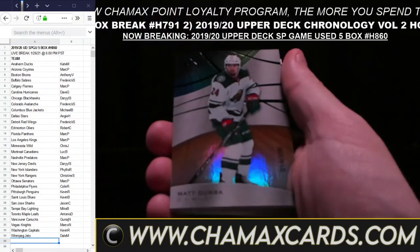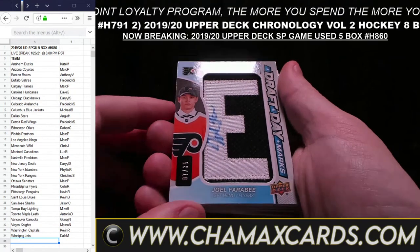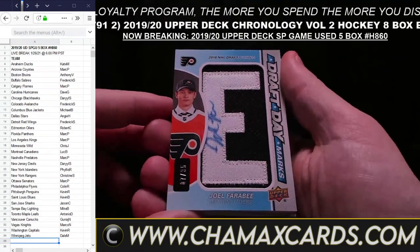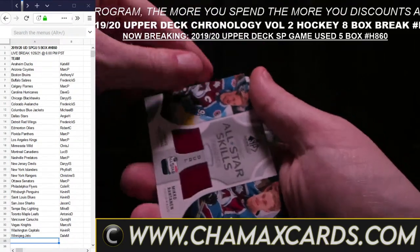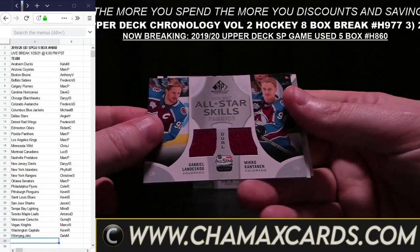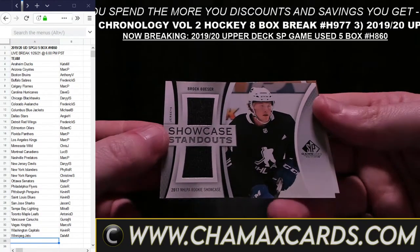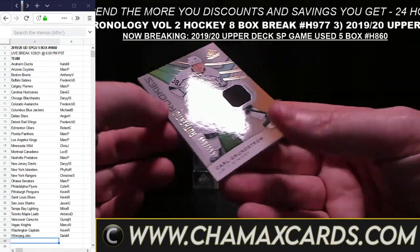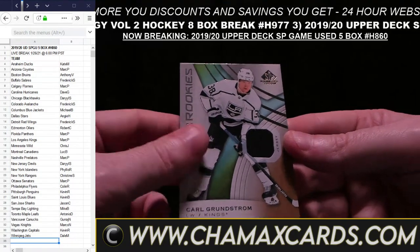FutureWatch FX card. Patrick Marleau for San Jose. Corey Perry, Anaheim. Paul Stastny, Winnipeg. PK Subban, Nashville. Austin Matthews for Toronto. There's your Andrew Mangiapane for the Flames — there's your FutureWatch Auto at 99. And what's this? Very cool — Sign of the Times Mikko Rantanen card. Two out of 50, hand-numbered. Colorado — Felice. That's a cool, very personalized card.